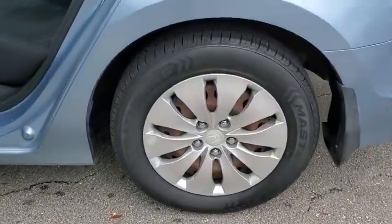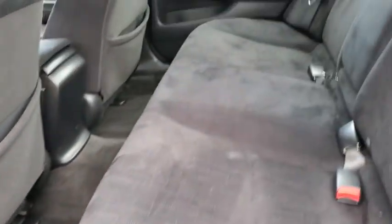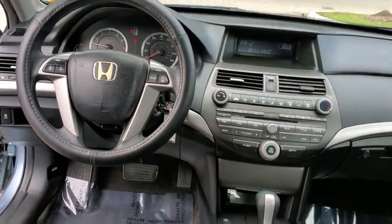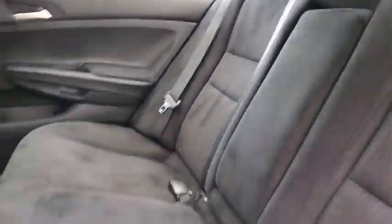Traction control, dual airbags, power steering, four-wheel disc brakes, power windows, CD player, electronic stability control, rear window defroster, panic alarm, brake assist, remote keyless entry, overhead console, tachometer.